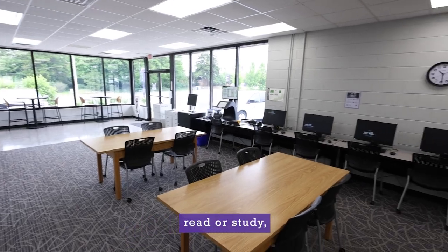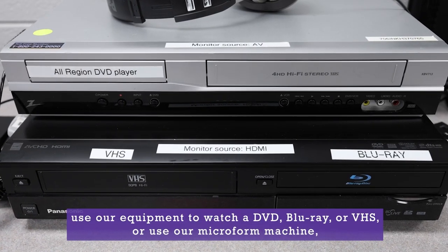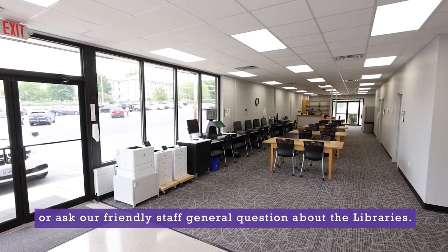You can read or study, use our equipment to watch a DVD, Blu-ray, or VHS, or use our microform machine. Or, ask our friendly staff general questions about the libraries.